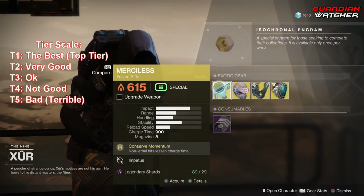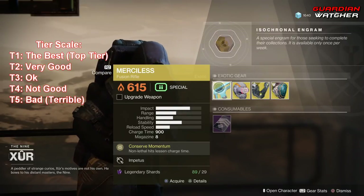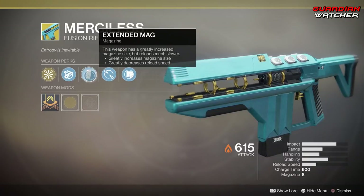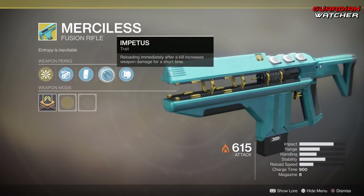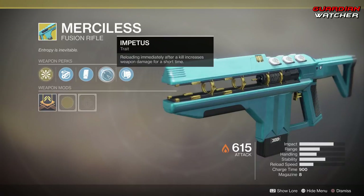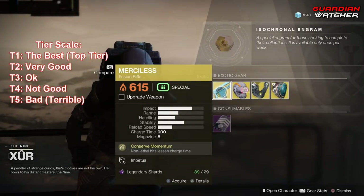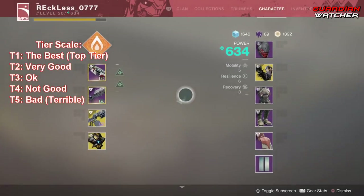Now let's go over the Weapon of the Week — we have the Merciless. The Intrinsic perk on this is Conserve Momentum, which means non-lethal hits lessen charge time. Then we have Chambered Compensator, Extended Mag, Impetus — which means reloading immediately after a kill increases weapon damage for a short time — as well as Fitted Stock. This has done pretty good in the raids, primarily the one on Nessus.